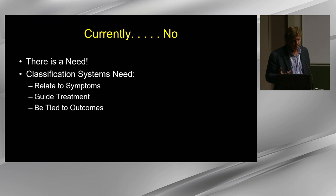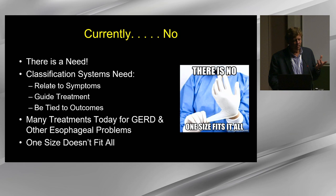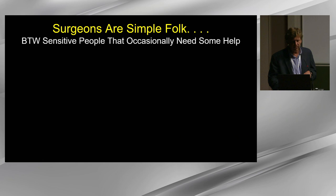Surgeons are simple, sensitive people. Where they really need help is in predicting dysphagia and predicting control of reflux, and in personalizing treatment for reflux and other foregut diseases. We are very good at classifying things, and in two days he has encountered six new classification systems. However, EGJOO is probably the best example of where things went wrong, because surgeons hear a new classification as a diagnosis requiring intervention, and thousands of patients got myotomies for EGJOO — many of whom were not helped.